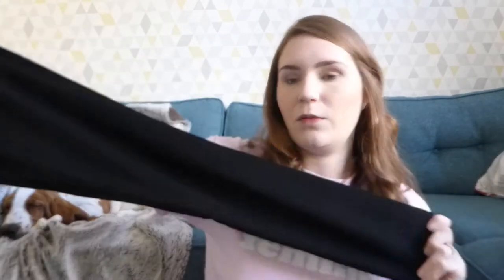Then from River Island I got myself some jeans. These are called the Molly jeggings. They are kind of jegging material because they're really super stretchy and comfortable, but they're just like normal jeans — they've got the zip and the button. I tend to struggle to find jeans that fit me properly; I have quite wide hips and a big bum but my legs are not so big. These are really comfortable and they don't ride down. They are reduced at the minute, I think they are £25.